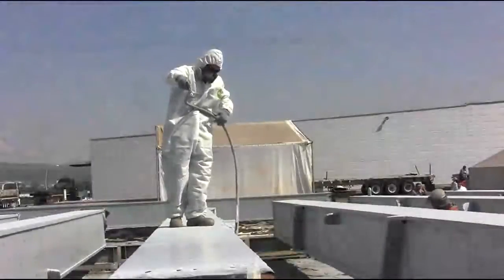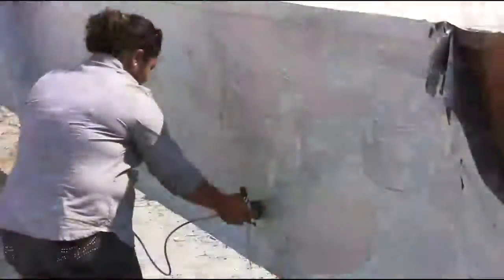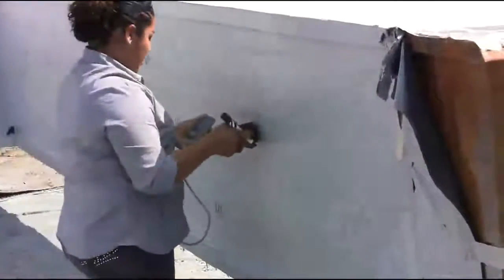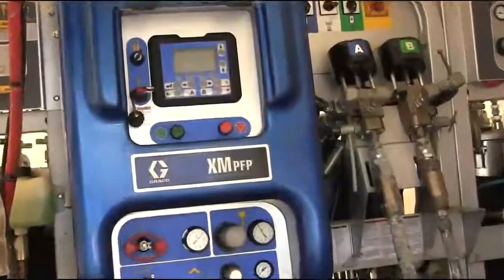Over the course of the project, Raycall will pump more than 45,000 gallons of fireproofing material. They have confidence they will apply it all correctly, on ratio, for maximum performance potential, and they will do so using the Graco XM PFP Plural Component Sprayer.